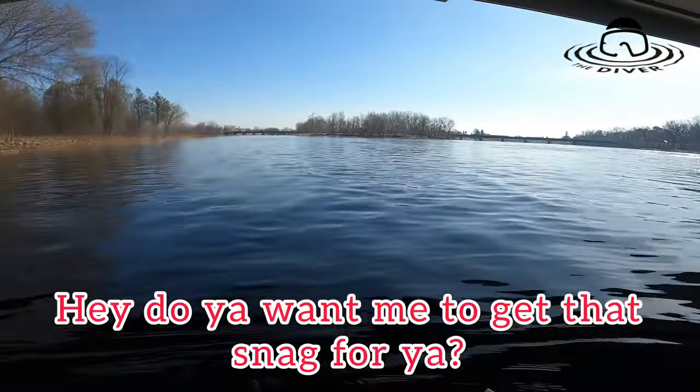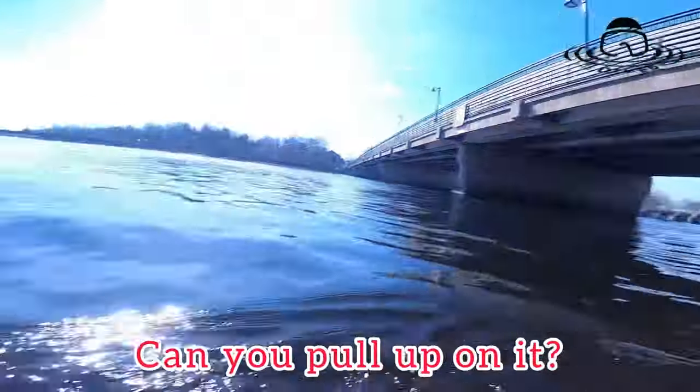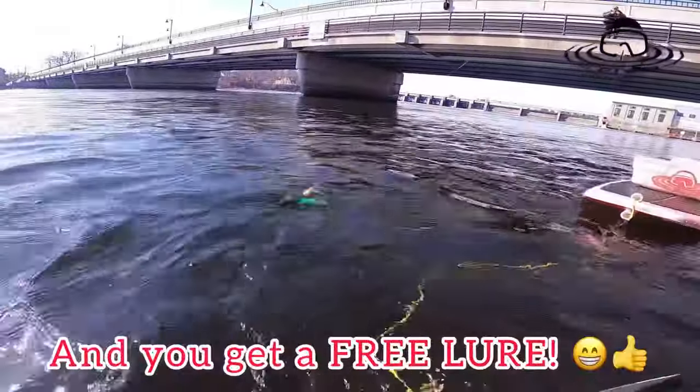Andy, you want me to get that snag for you? Can you pull up on it? Oh, there it is. Andy, you get a free lure.